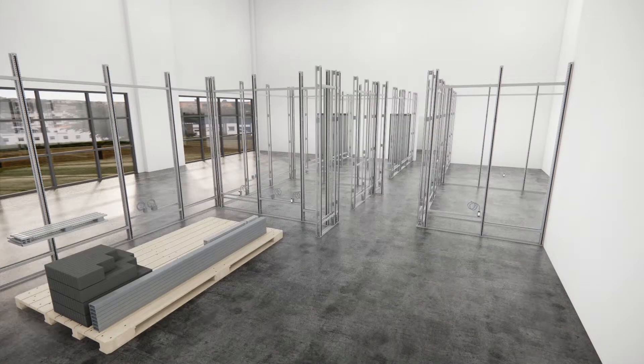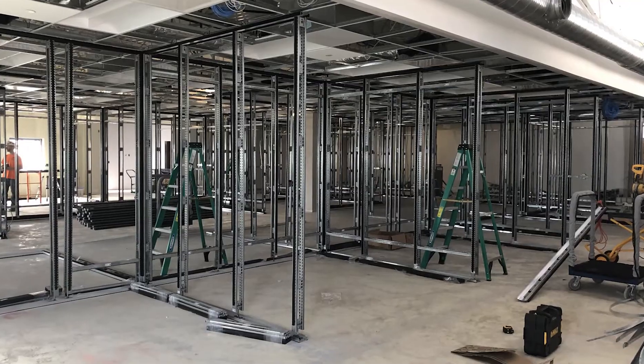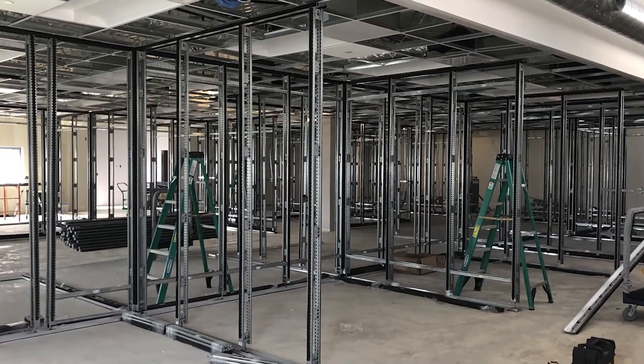They also determine the spacing of the super studs. Trades love the digital horizontals because they make everything so easy, even if it's the first time they've worked with us.